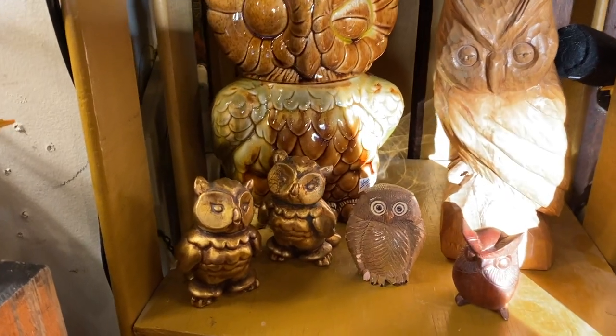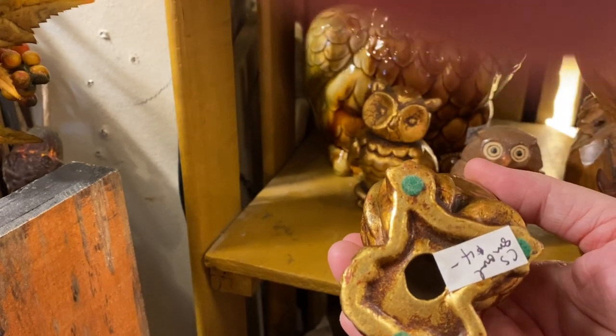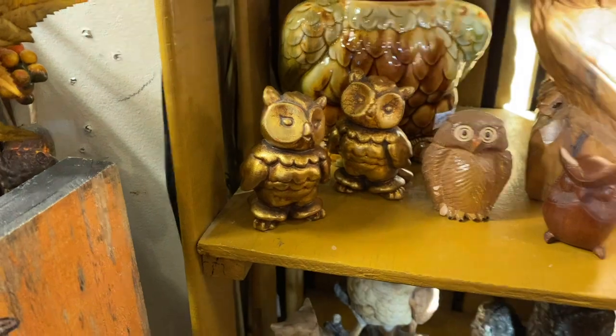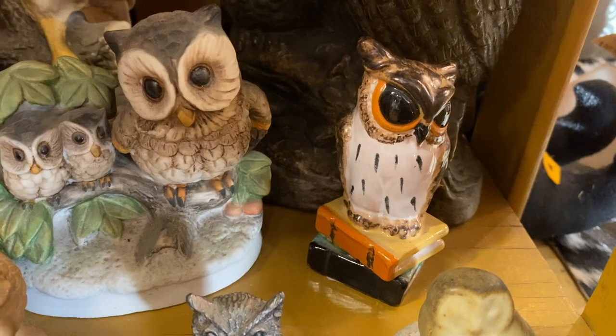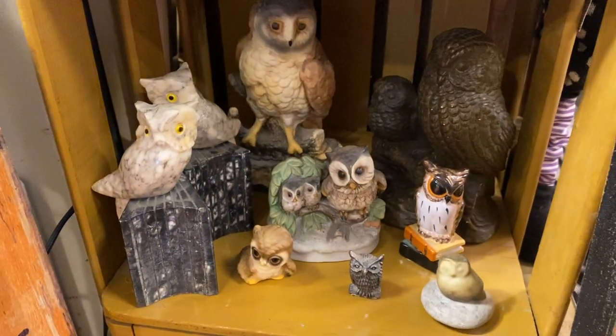Look at all the owls — I actually own these ones but they're painted differently. So many owls — oh my god, look at the angry one! So great, just so great.